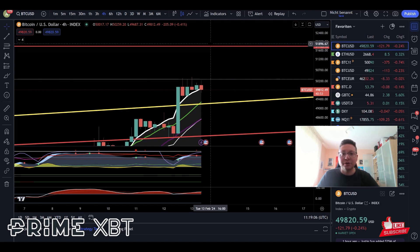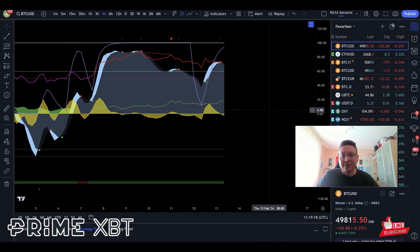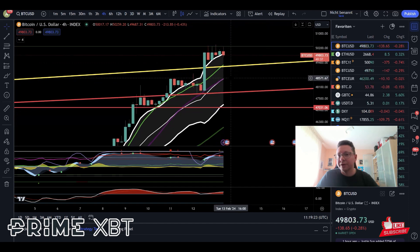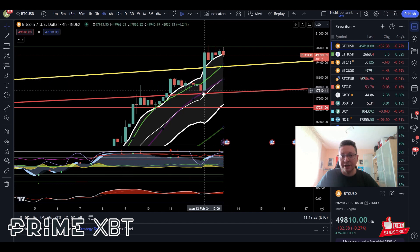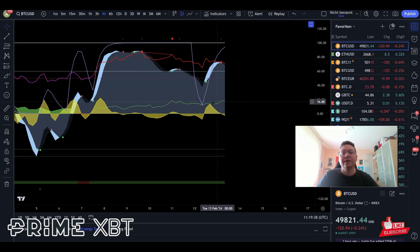Currently, we don't even have one four-hour close above 50,200 dollars, which is the main resistance right now. Once this is broken, we will push straight away towards 52K, and then we'll see if we're really going to have a moonshot towards 60K or not. On the four-hour, money flow is still increasing — that is extremely bullish. Even if we come down to around 48,500 to test support at the 20 moving average and the median line of the Keltner Channels, this could just be a small pullback.